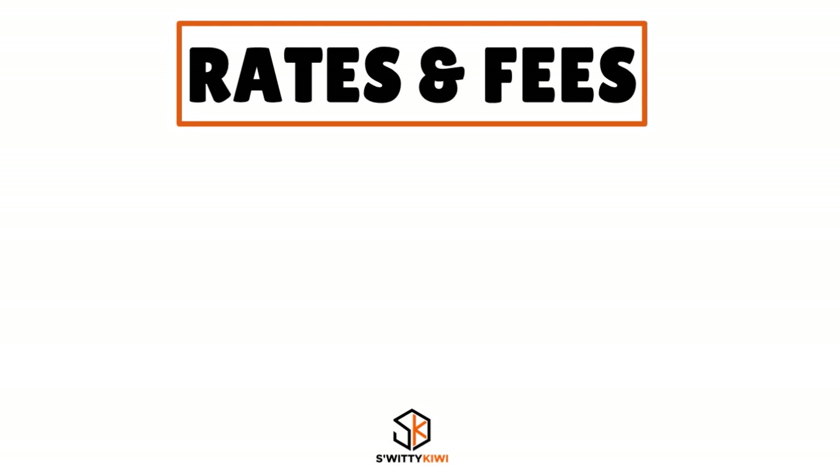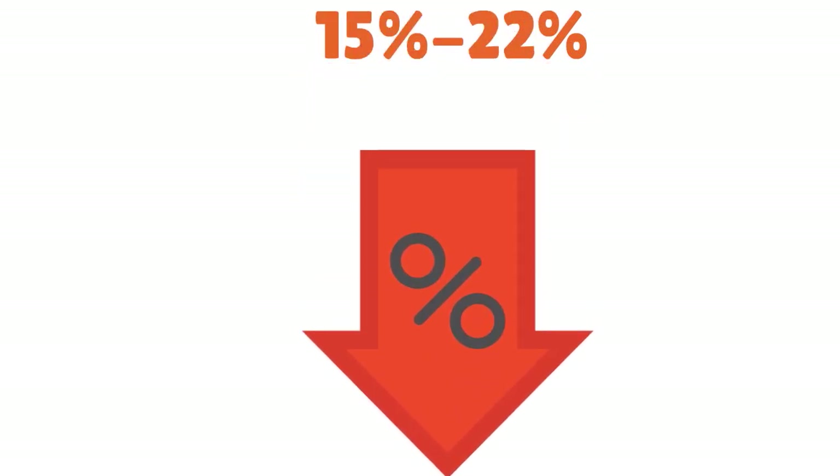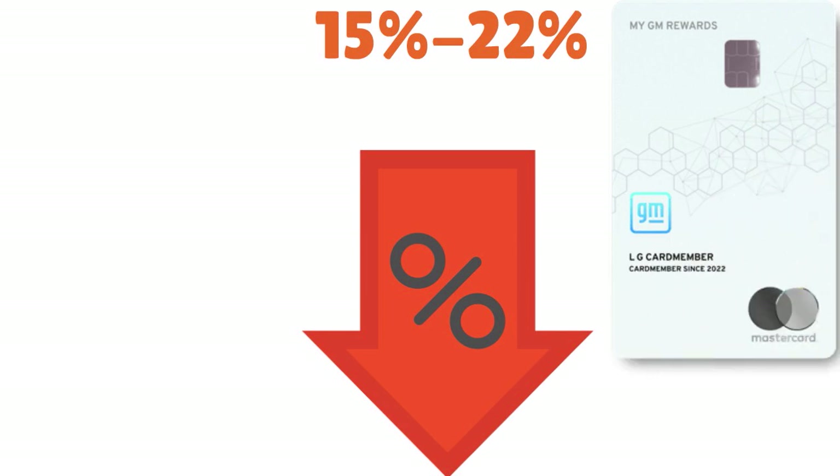Let's revisit the rates and fees. Are you comfortable with 19% to 30% APR? The My GM Rewards Card will qualify you with a FICO score as low as 590 to 600. If you have a 600 FICO score, do you want to commit to an APR that high? There are other cards out there offering similar perks with APR ranges of 15% to 22% or 23%, and credit union credit cards offer even lower APRs. This is something you have to weigh for yourself.